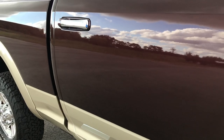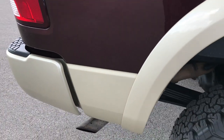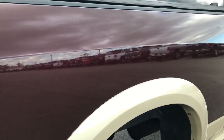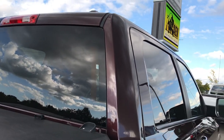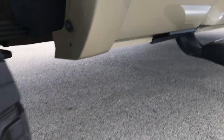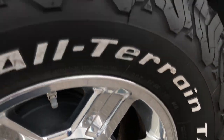We take these HD videos so if you are far away, or even if you're close by and just can't make the trip down, you can still see the truck, hear the truck, and have confidence in the vehicle before you even get here. We sell a lot of trucks out of state, so we want to make sure that we give the most accurate representation so you can make that decision to buy that plane ticket, to make that drive.